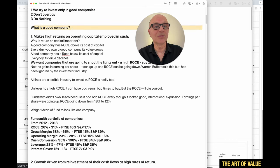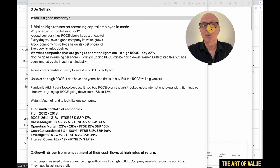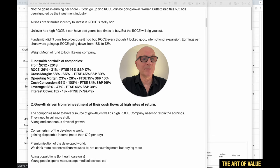What is a good company? That's the crucial question. Terry Smith says it makes high returns on operating capital employed — something Warren Buffett and other value investors also like. Return on capital employed — ROCE — above its cost of capital means every day you own a good company its value grows. A bad company has a ROCE below its cost of capital, so every day its value declines. A high ROCE of say 27% is hard to find — very few companies really have that.